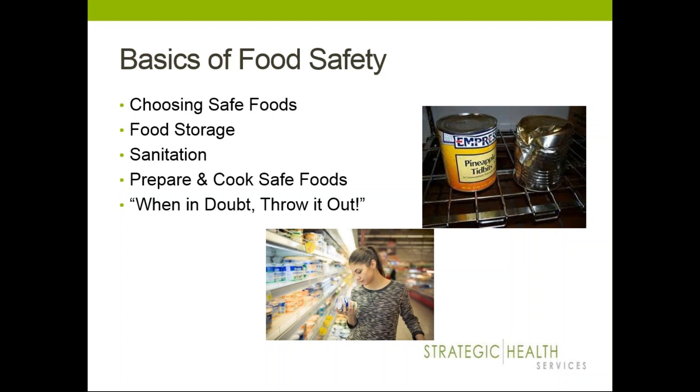Food storage is also important. Make sure you're putting things away right away when you get home — in the refrigerator or freezer. Store raw meats below your fresh vegetables and fruits to avoid cross-contamination. Make sure you also have proper sanitation — washing your hands and all surfaces between and during the preparation process.